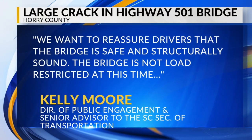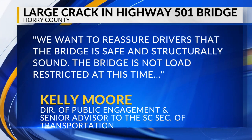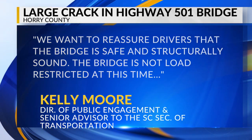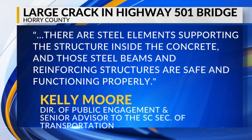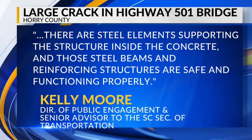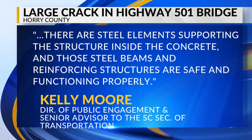We sent a photo of the crack to Moore. She said, quote, we want to reassure drivers that the bridge is safe and structurally sound. The bridge is not load-restricted at this time. There are still elements supporting the structure inside the concrete, and those steel beams and reinforcing structures are safe and functioning properly, end quote. Moore says anyone with questions or concerns regarding any state bridges or roads can call the SCDOT Customer Service Center.